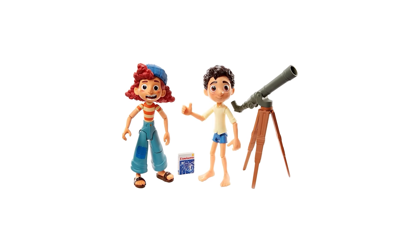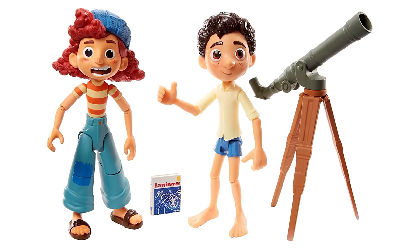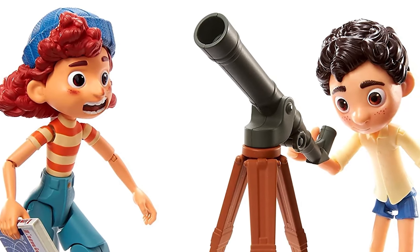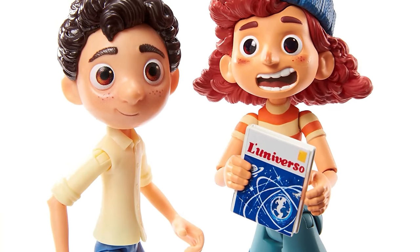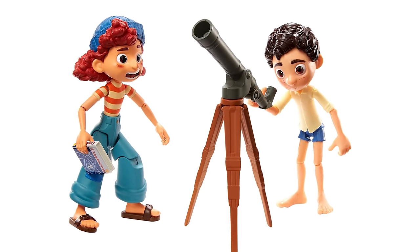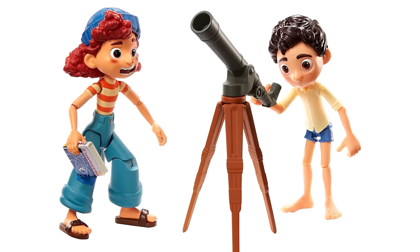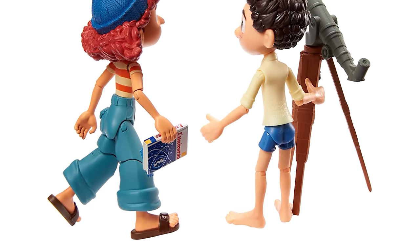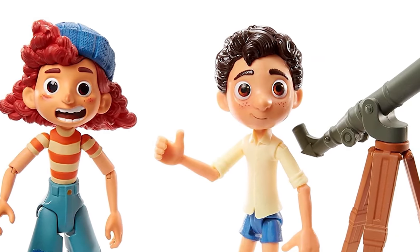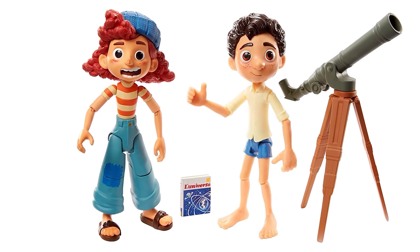With the Stargazers pack with Luca and Giulia, you can shoot for the stars with articulated 5.4-inch Luca and Giulia figures, a telescope, and astronomy book accessory. Luca's head, torso, arms, and legs are removable for swapping out with the Luca figure's sea monster parts. Recreate Luca and Giulia's stargazing scene from Disney Pixar's Luca. What amazing discoveries will you make?